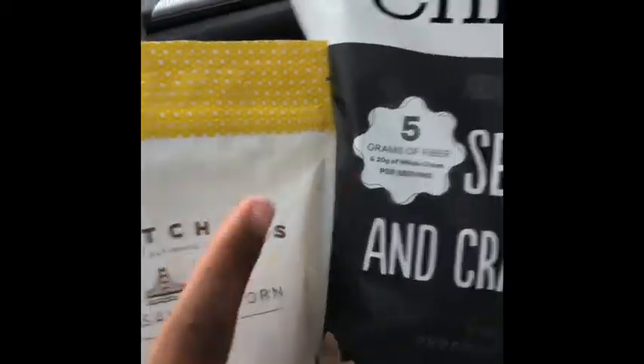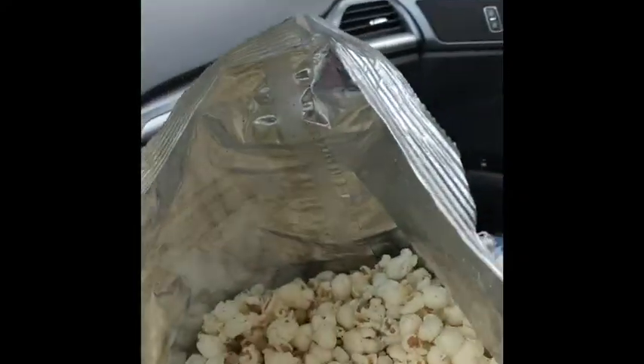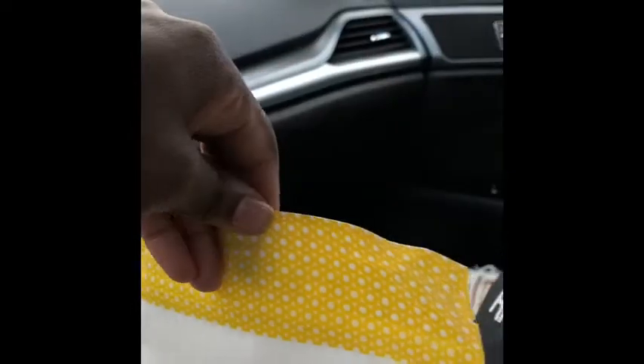Now let me open this up and see how it tastes. How does it smell? Smells like black pepper. This is a big bag — hold on, these are chia seeds. Pretty good, that is really good! This is a big bag — I think this is eight ounces. That's really good.